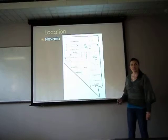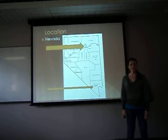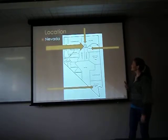Here's the state of Nevada. There's Las Vegas, and here lie the Carlin-type deposits in the northern area of Nevada. Carlin is right here, which is how the trend got its name. In the little grey box lies the gold.